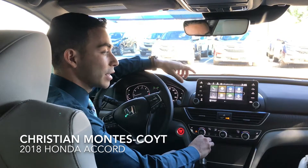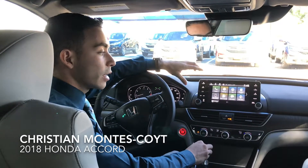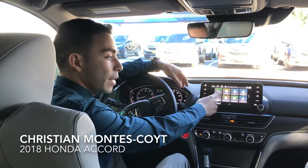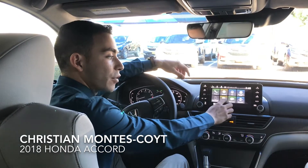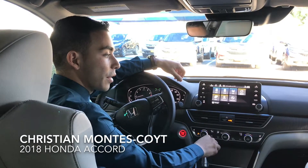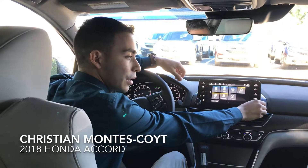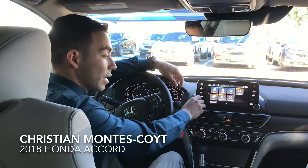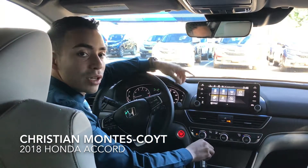That is something you can definitely tell is different from the last vehicle. We're looking at a 10-inch touchscreen display. You're looking at the apps — we've got the phone app, the radio app, just your average apps you had before. But not only that, you still get the tuning that you can actually fiddle with, and Honda is bringing back the volume button that they actually reincorporated on the new 2018 vehicle.